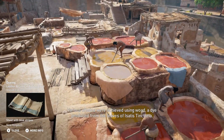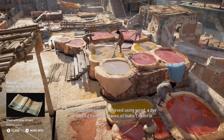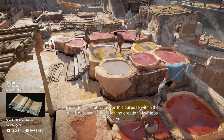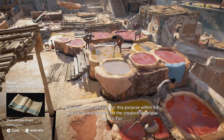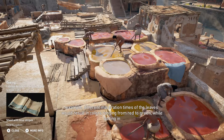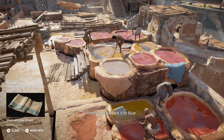Various shades were achieved using woad, a dye produced from the leaves of Isatis tinctoria. The plant was cultivated for this purpose within the Nile Delta and allowed for the creation of various colors. For example, different maceration times of the leaves would result in colors ranging from red to green, while adding in limestone shifted it to blue.